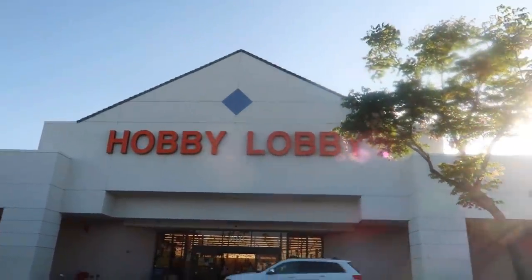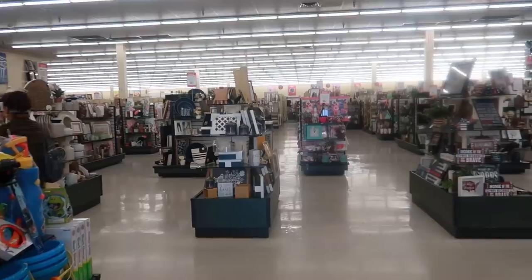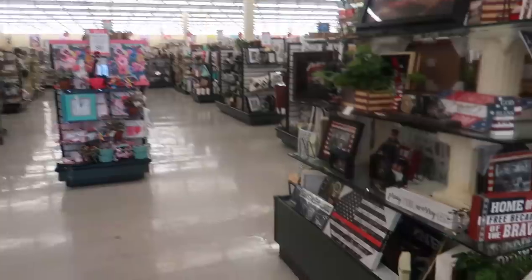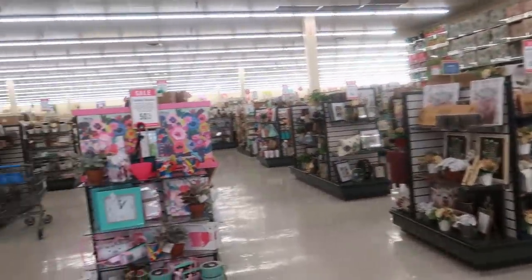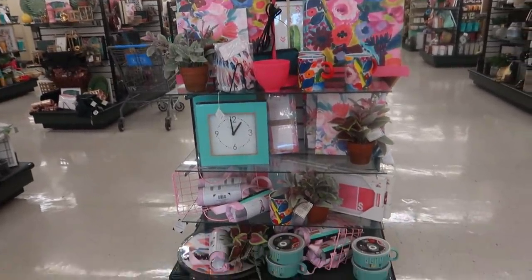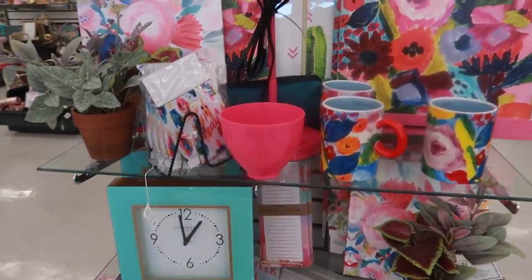Hobby Lobby is back open so we are going in to see what we can find. The girl at the door had a counter — she had 200 so far, as well as 295 people in here — so I don't know what the capacity limit is or what she's stopping at, but that's what's in here right now.